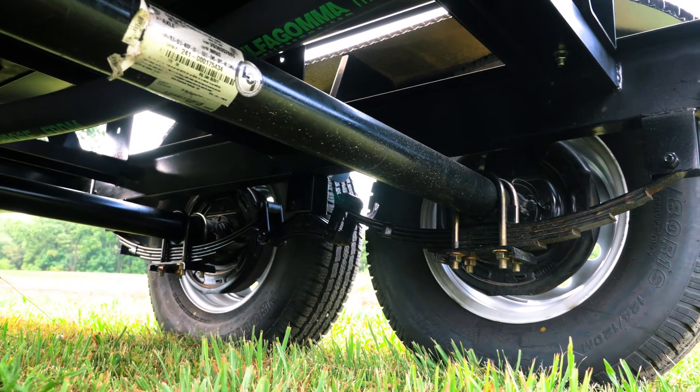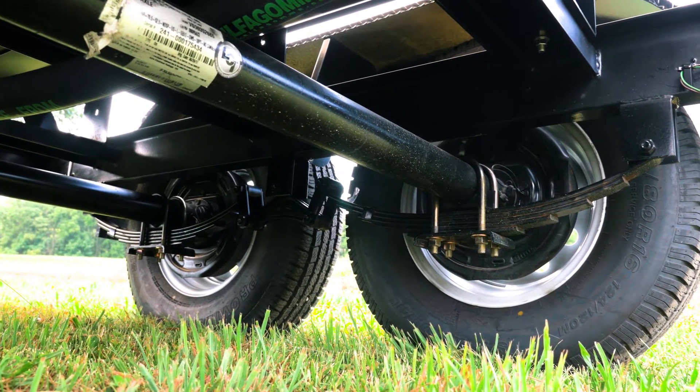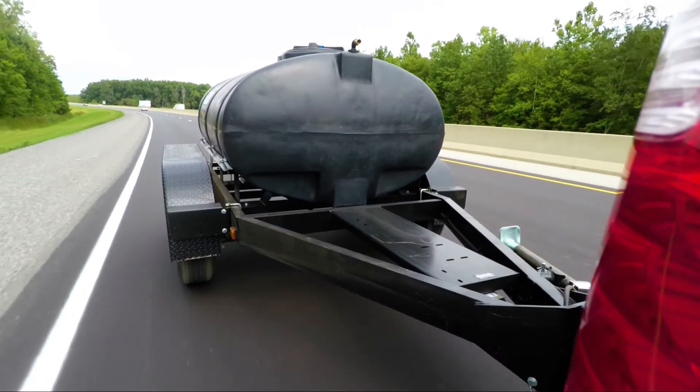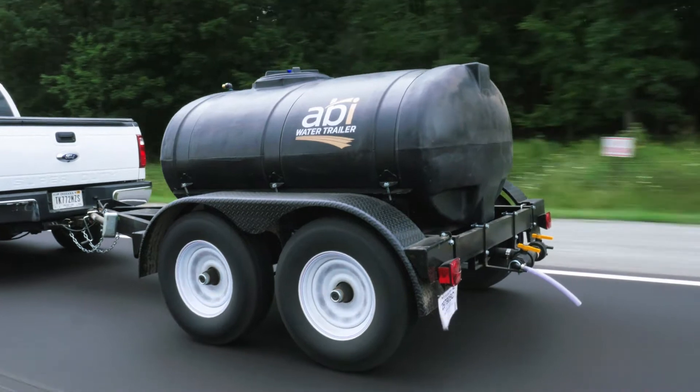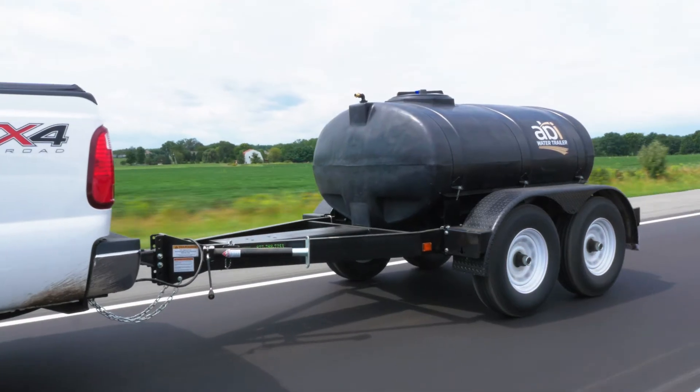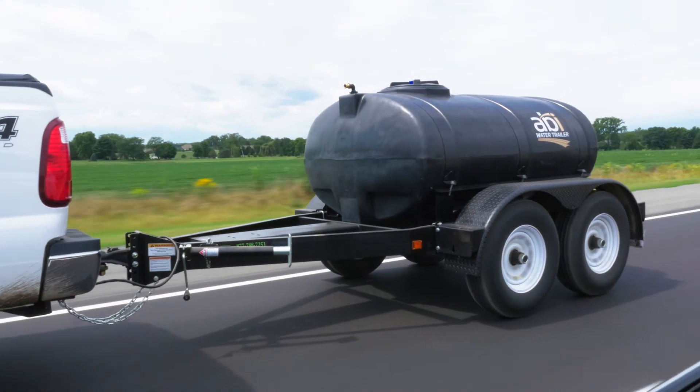The ABI potable water trailers feature tandem axles with slipper-leaf spring suspension, offering a smooth and stable ride. The suspension and axles are engineered and field tested for each size unit to ensure safe operation and long service life.